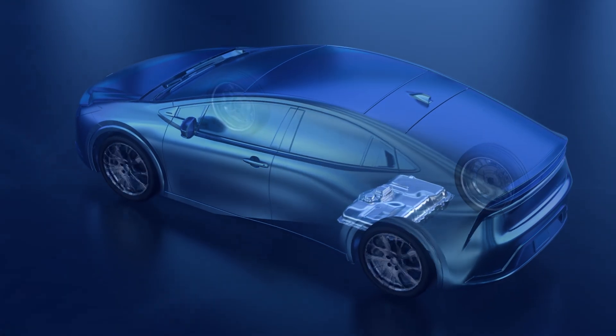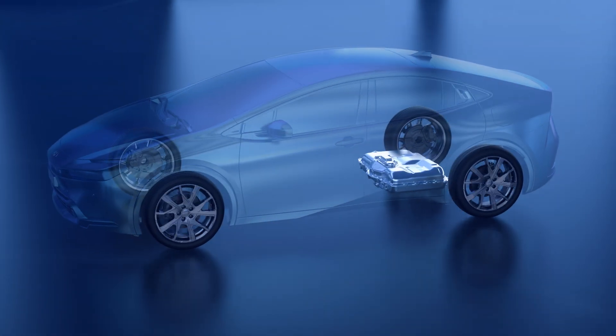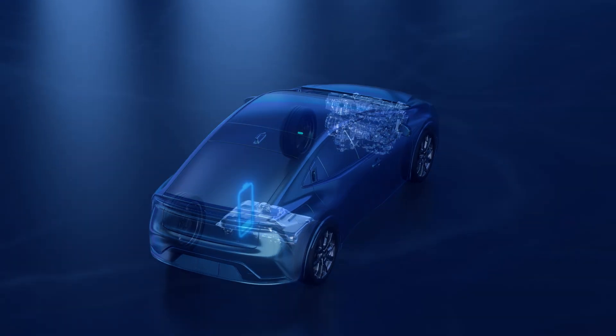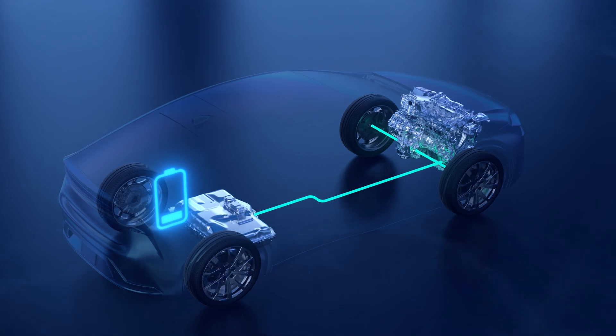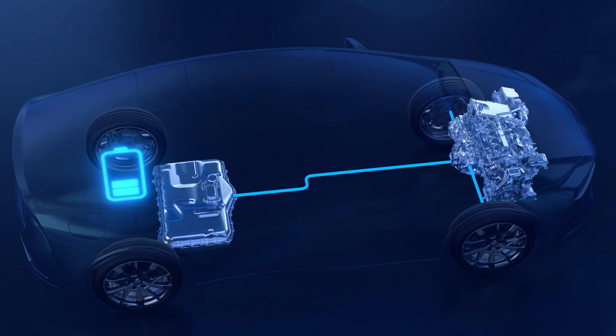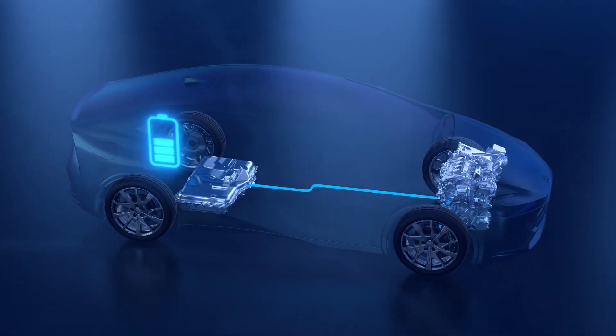That said, plug-in hybrid EVs will still self-charge the battery when needed, just at the level needed to maintain hybrid operation instead of all-electric. That means the gas engine recharges the battery when needed, and the vehicle goes into all-electric operation during low-speed driving, traveling downhill, or coasting — just like how the Toyota Hybrid EV system operates.